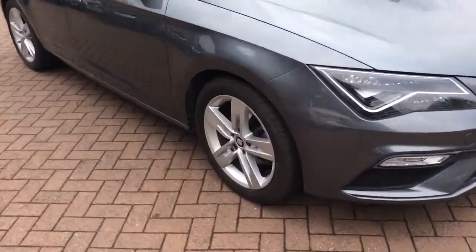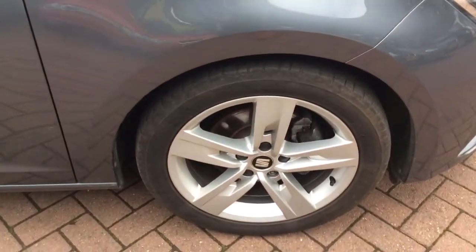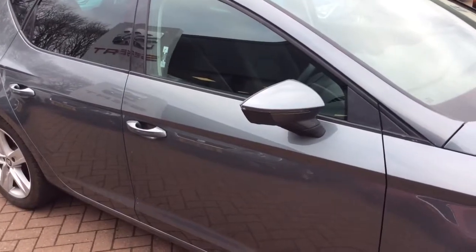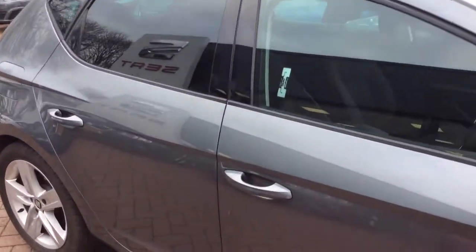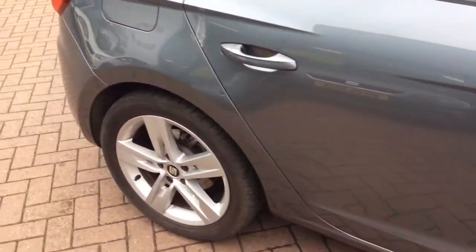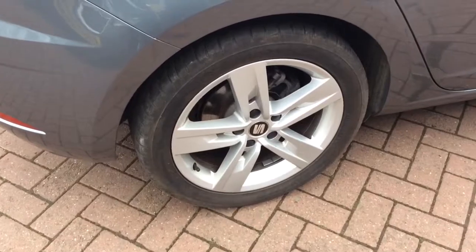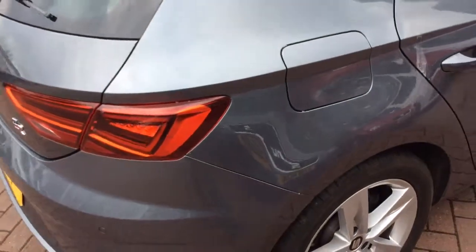Moving on, you've got the 17 inch 5-spoke alloy wheels and you can see from the tyre and the alloy wheel this one's in really good condition. The mileage on the car is roughly around 14,000 miles and with it being the FR you've got the tinted back windows. Moving on to the offside rear, again the alloy wheel and tyre are in really good condition.